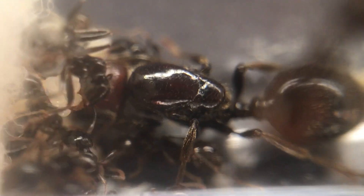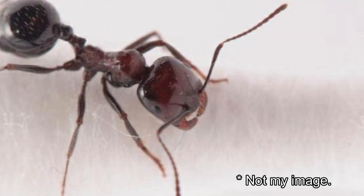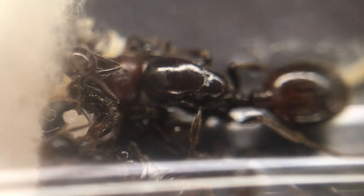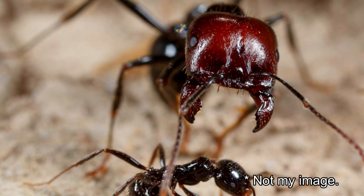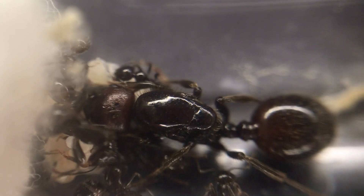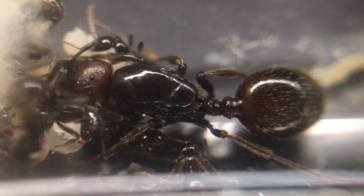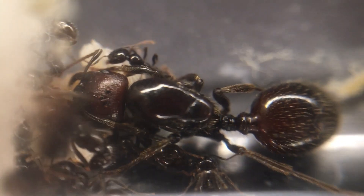Then there are the media workers, slightly larger with bigger jaws. They have a similar job but also break down seeds with the majors, and can carry slightly heavier loads. Finally, there are the majors, sometimes even super majors. These ants are much larger, some even as big as the queen. They have giant heads and act as heavy support for the colony, able to break seeds with their strong jaws, as well as being fierce guards.